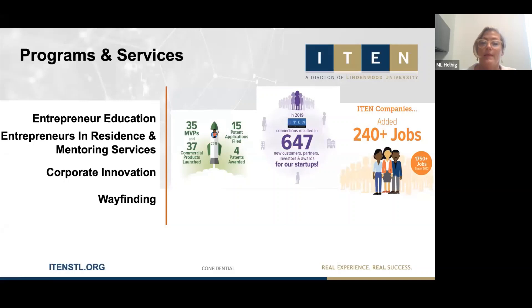We also provide critical mentoring support. We have a network of over 60 mentors who graciously volunteer their time and expertise to help entrepreneurs during their journey. We have entrepreneurs-in-residence who are serial tech entrepreneurs who have been there and done that, working with some of our more advanced companies on a dedicated basis. Our Corporate Innovation Program — which this Innovation Exchange Series is part of — works with our corporate partners in the community to explore innovation concepts like design thinking.